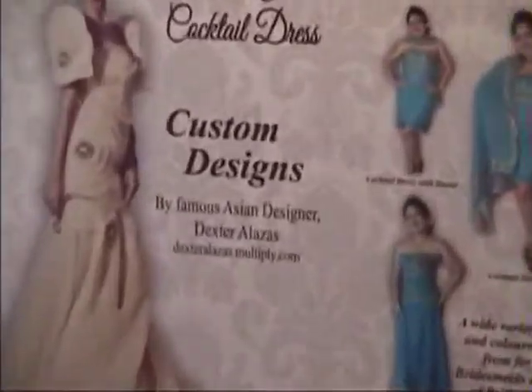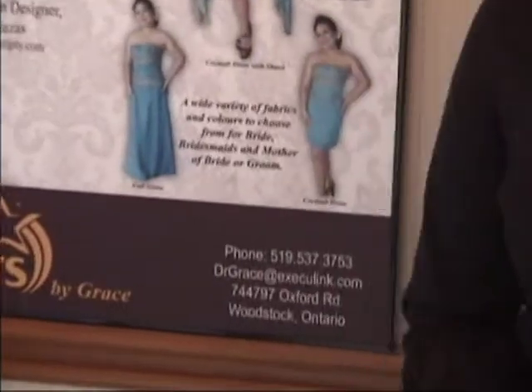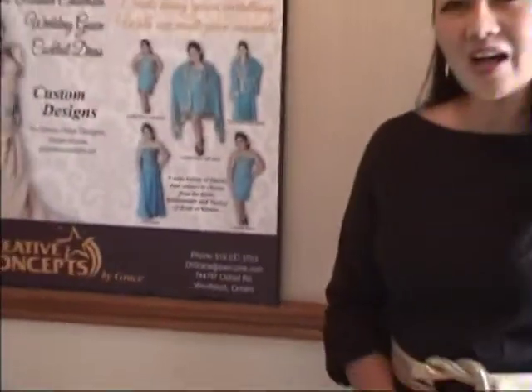I hope you liked our demonstration of our wedding gown. This is actually custom designed by a famous Asian designer, Dexter Elizis. If you have any questions or interest, please email me at drgrace.execulink.com, right here in Ontario, Canada. This has been Grace for Creative Concepts.